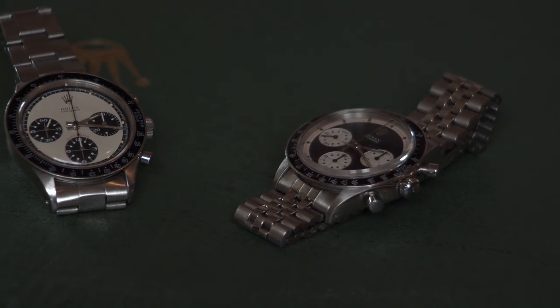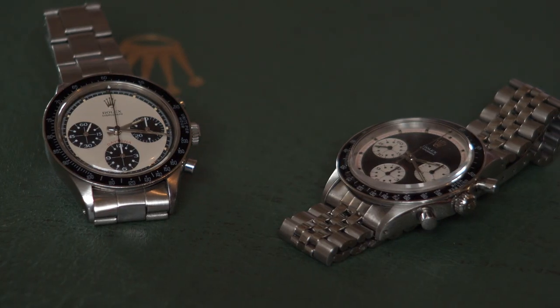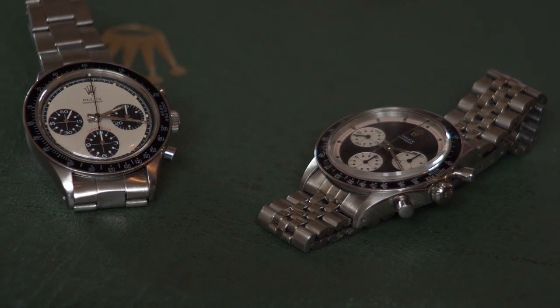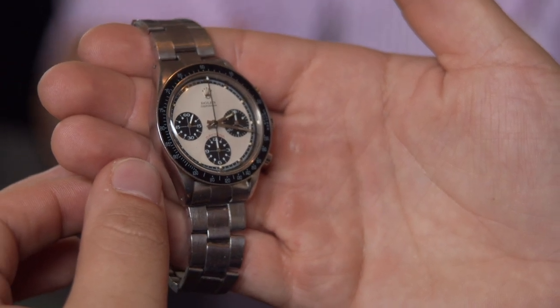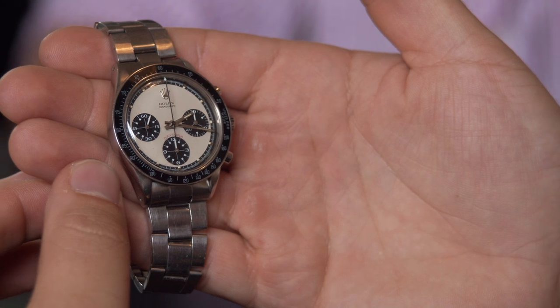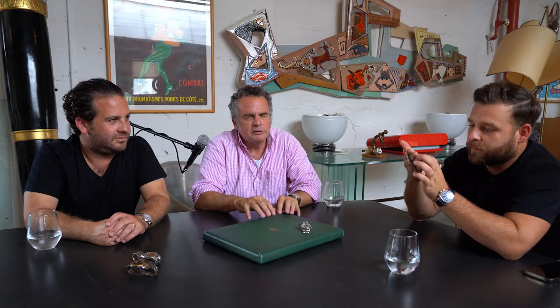These are called the Paul Newman Daytona and they're very nice examples. Is this a factory Jubilee bracelet? Yes, that's the factory Jubilee bracelet. Back in the day, most came on Oyster, but if you liked a Jubilee better, you could go to the authorized dealer and request one — it was no big deal. This is probably one of the most important pump-pusher Paul Newmans — the reference 6264, probably from around 1969, the last series of Paul Newmans made, with only about a one-year production run, making it very rare.